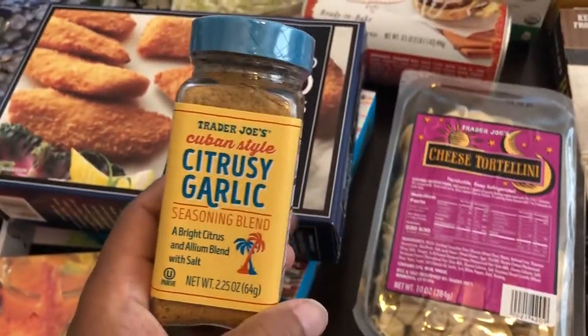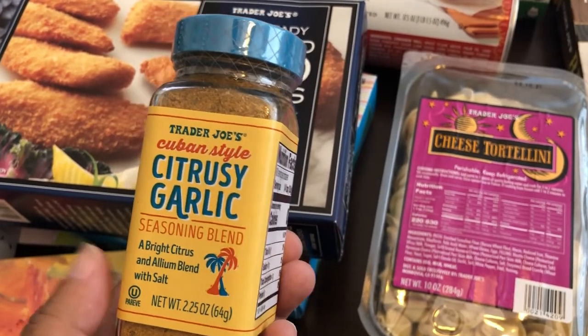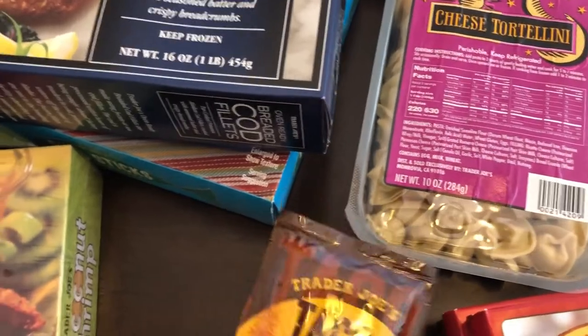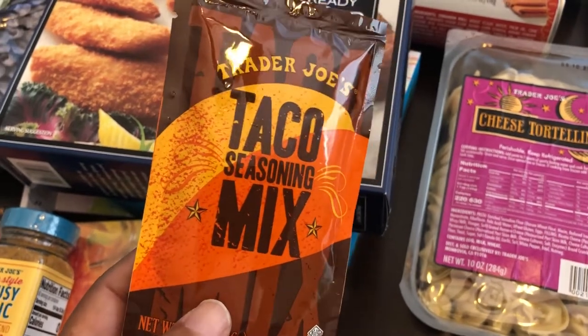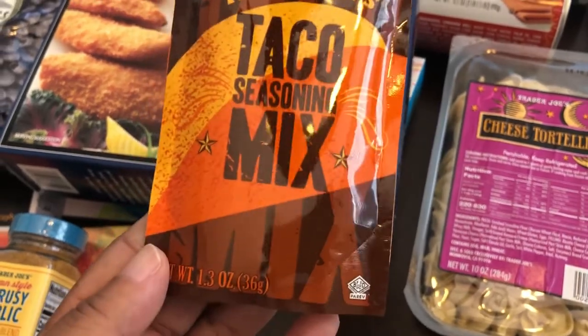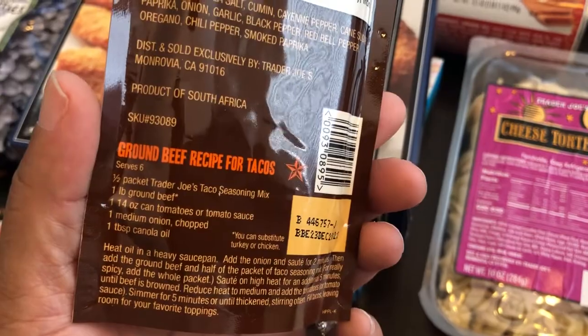I have been wanting to try this — I love seasoning, so I'm going to try the citrusy garlic out. And then I always grab a package of their taco seasoning mix. It is so good — the best taco seasoning on the market. I hope they never stop making it. One package actually seasons two pounds of ground beef.